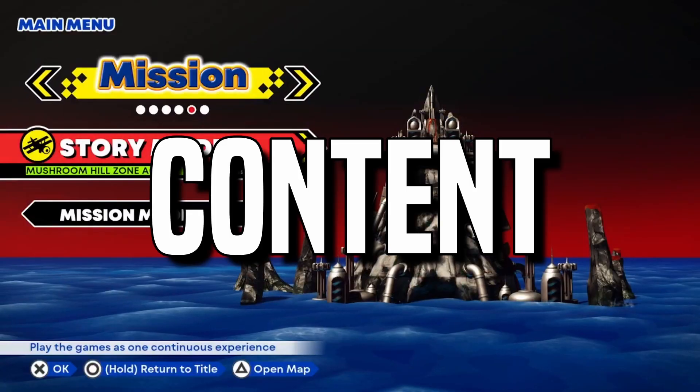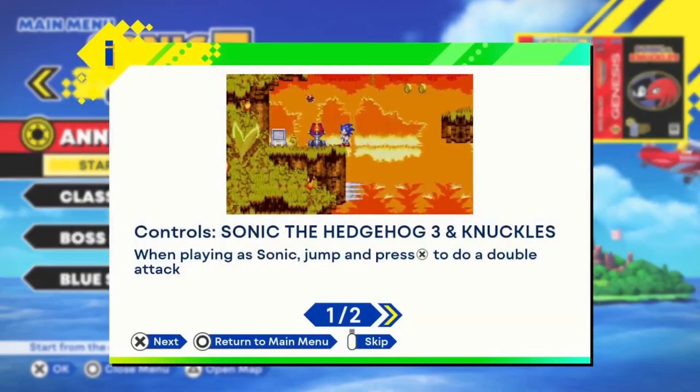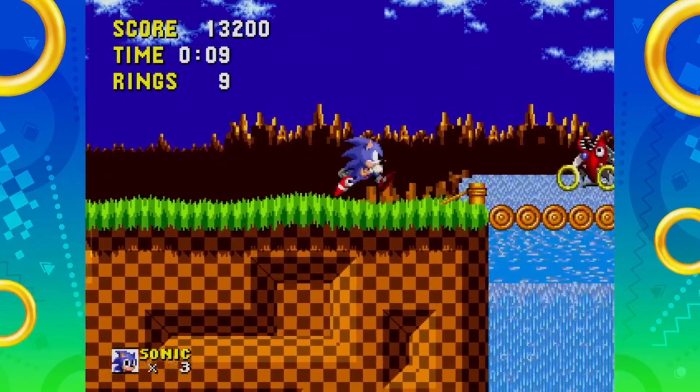The games in this collection are Sonic the Hedgehog, Sonic CD, Sonic the Hedgehog 2, and Sonic 3 & Knuckles — the latter of which is technically two games, because you had to combine the cartridges of Sonic 3 and Sonic & Knuckles to get it.